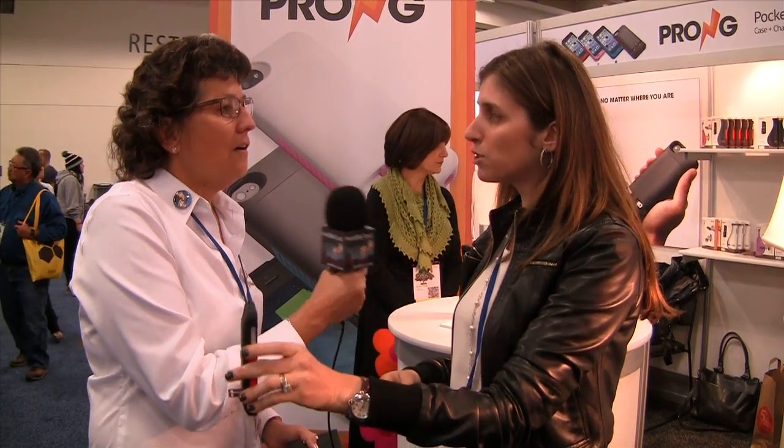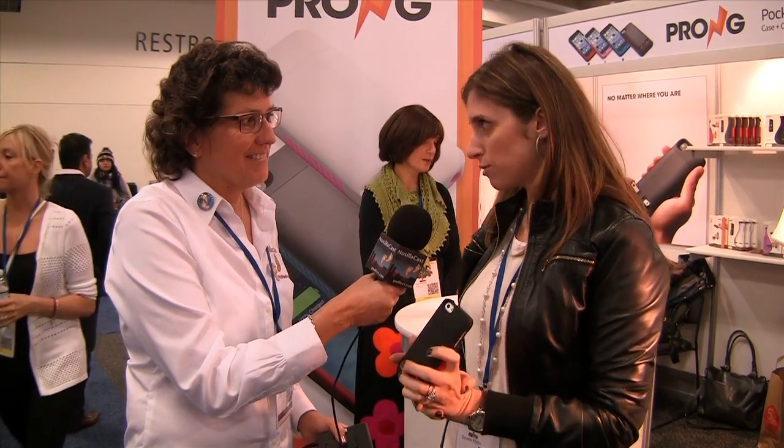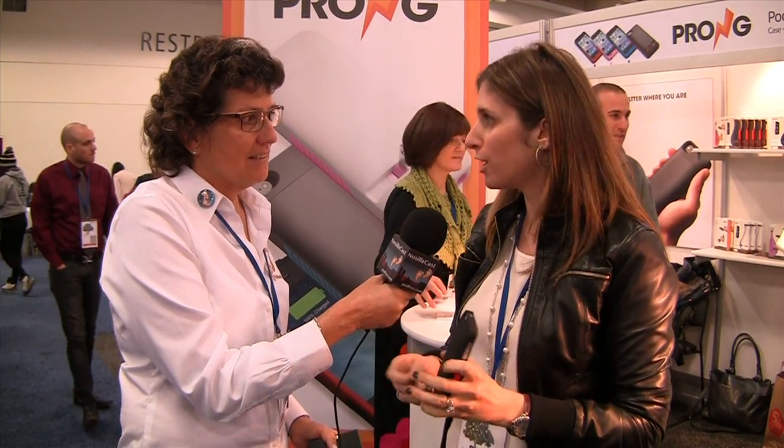So this is a case that is also a battery charger, a battery source, and you plug it in? No, it's not a battery. It's just the prongs that pop up that you can charge. We do have one coming out soon that will have a battery in it as well, which you can check out at prong.com for updates on when the new model is coming out.